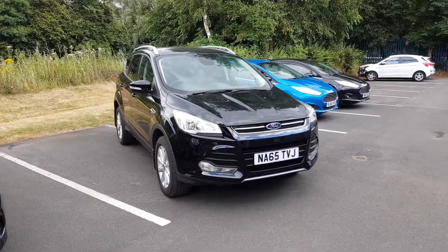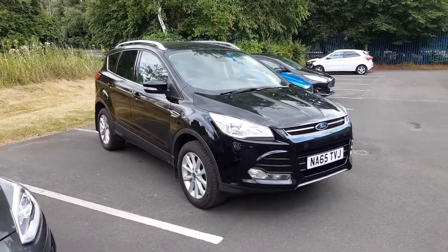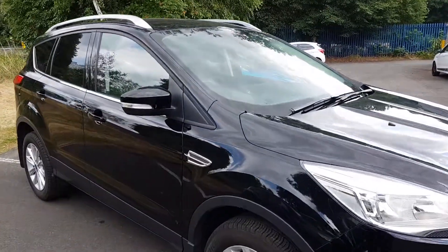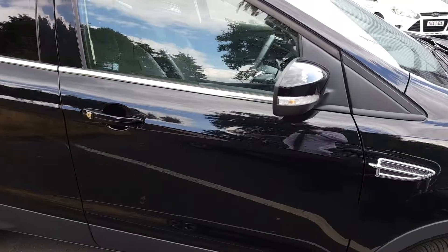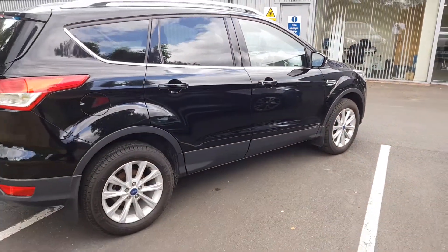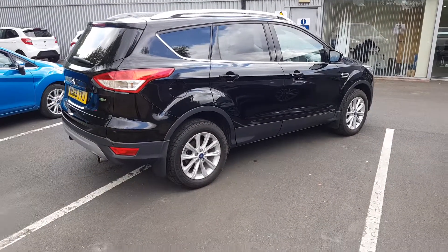Welcome to Jennings Motor Group. My name is Alex and today we're going to take a look at the Ford Cougar 1.5 petrol EcoBoost. It's titanium specification, packed full of features as standard, as well as making a great family car.